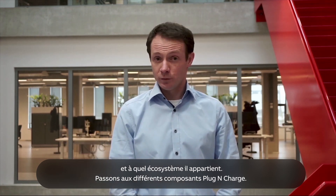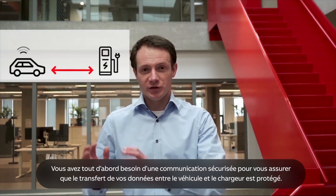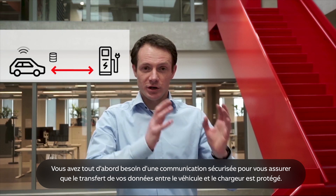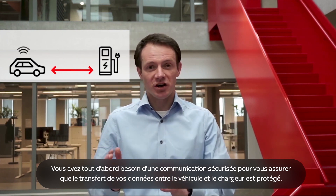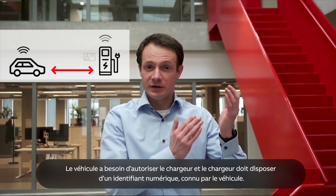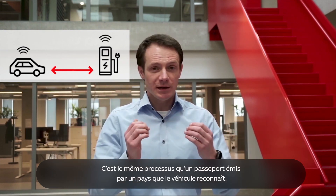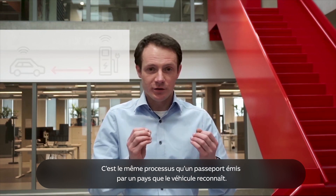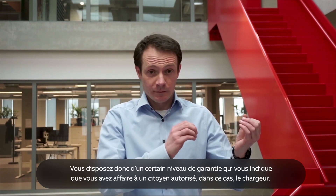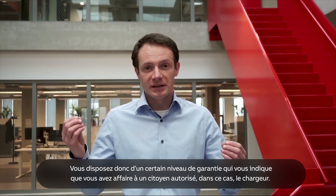So let's break plug and charge into pieces. First, you need to have secure communication to make sure your data transferred from car to the charger is safe. For that, the car needs to trust the charger, and the charger needs to have a digital ID that is known by the car — think about it as a passport from a country that the car could trust, giving a certain level of assurance that you are dealing with a respected citizen, or in this case, a charger.